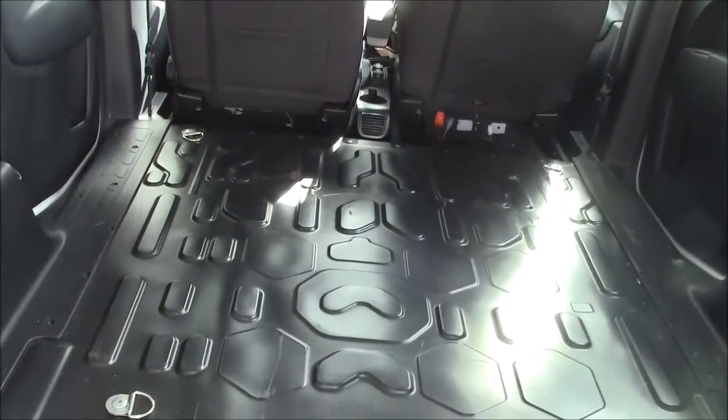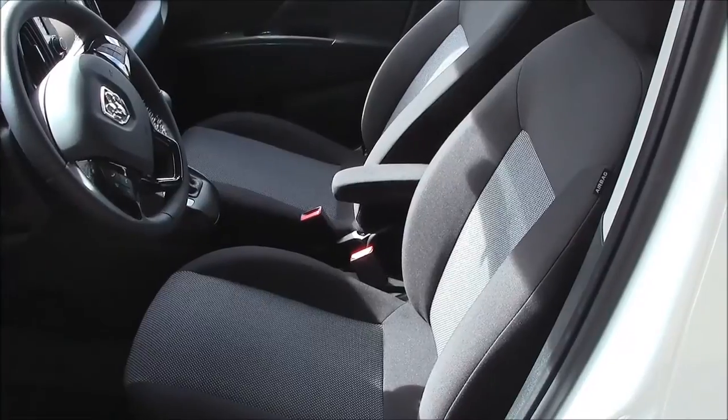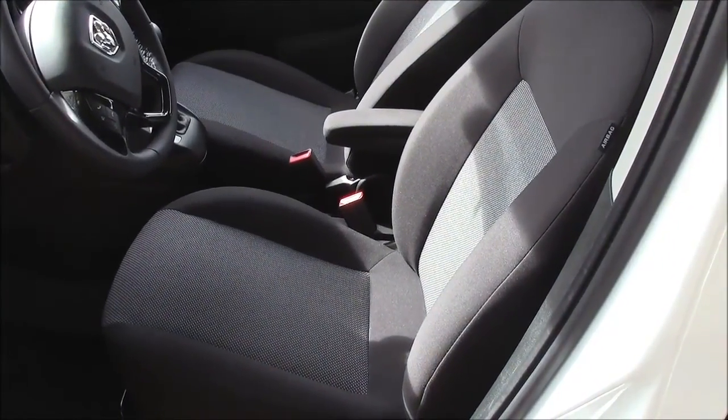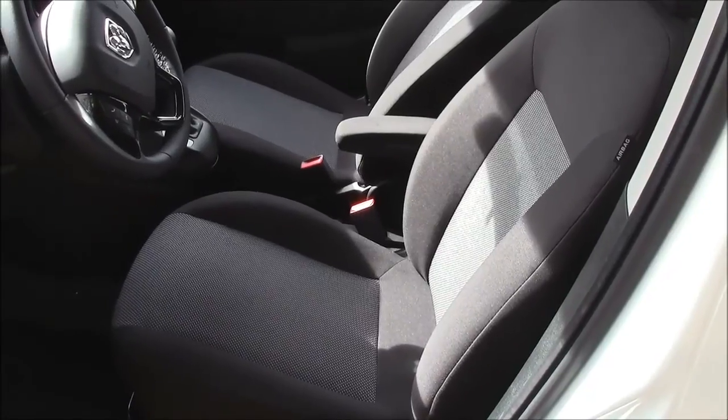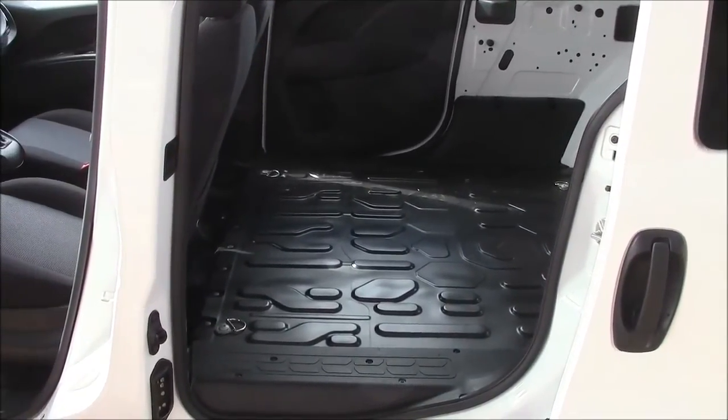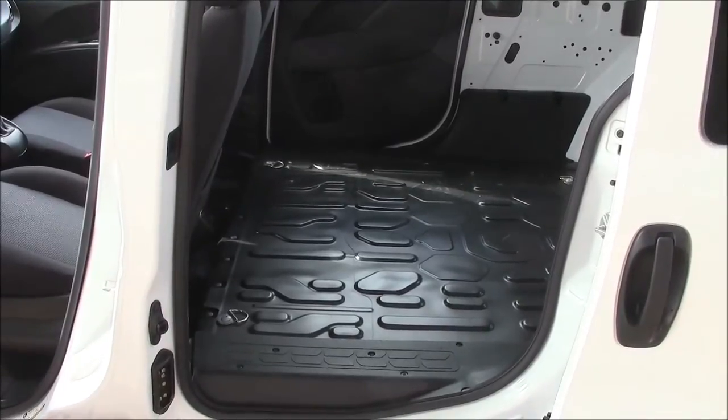The front has two bucket seats, but they also make a passenger van version that seats five people with a three-row bench seat that fits right in this spot. Now this van has two features that you will really appreciate once you get driving.